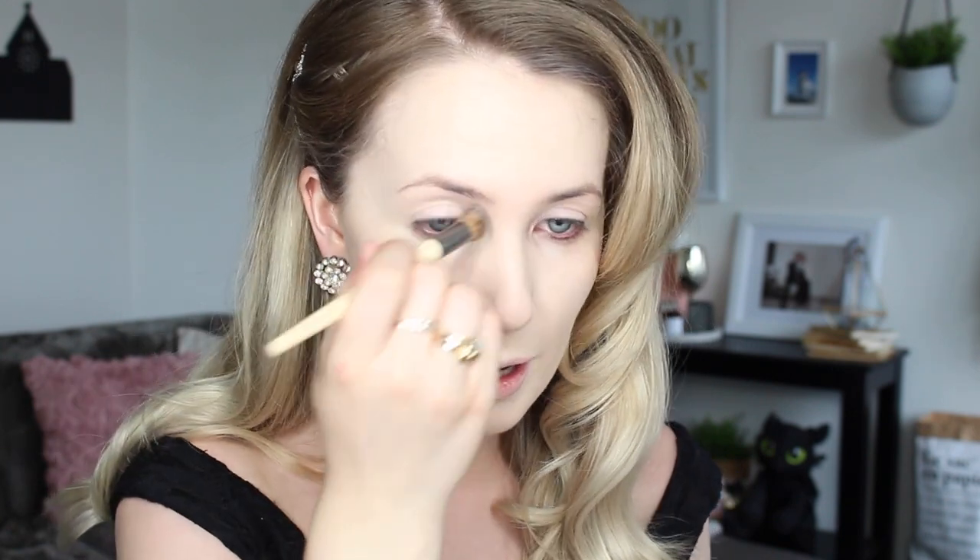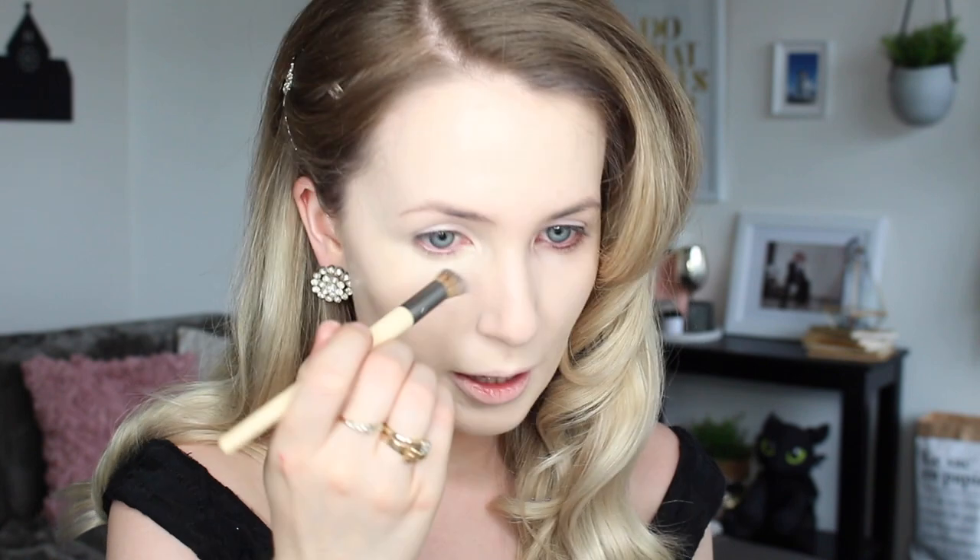I don't need to apply any concealer on breakouts because that foundation is so full coverage, but I will just put a little bit under my eyes. I'm using my Tarte Shape Tape in Fair Neutral, just a little bit where I've still got a bit of darkness. I'm going to use a smaller brush - this Eco Tools micro blending brush - it's a bit more precise. Just right under my eye. The Marc Jacobs foundation does crease quite easily into your smile lines, so it isn't a good product to use heavily under the eye. Take any excess across the eyelids if you want - it acts as a nice primer.